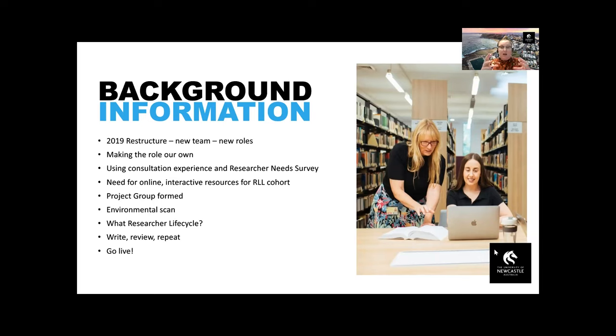The LibGuide site template itself was created by our Digital Library Programs team, and each module was then populated with the material created and reviewed by the working group. All content was then checked by academic engagement managers and advisers for accessibility, wording and how each module flowed, finishing with a final review undertaken for consistency by the group lead before we went live in late 2022.